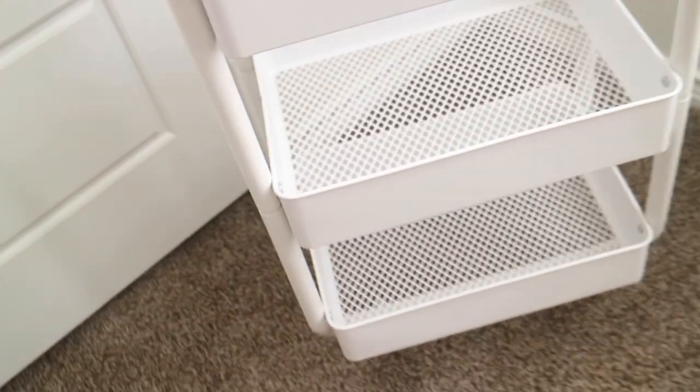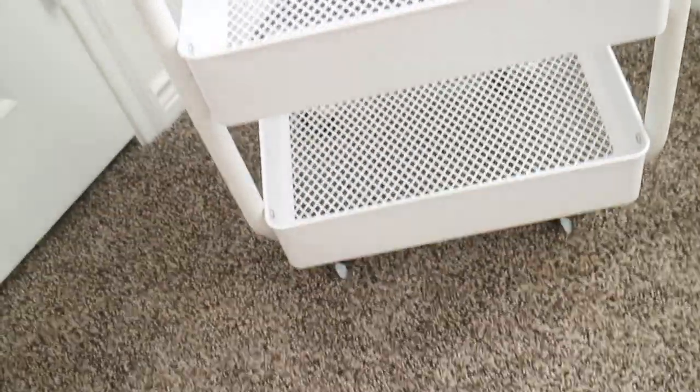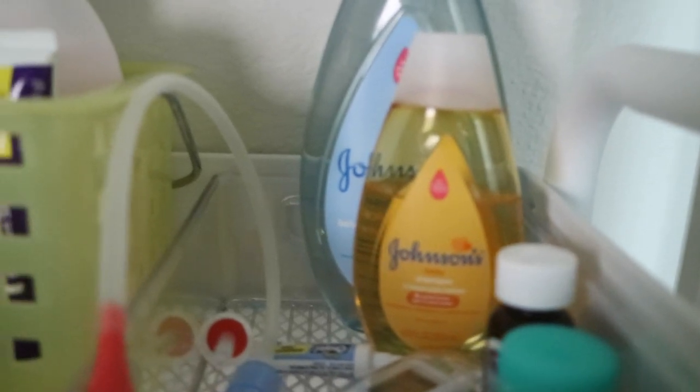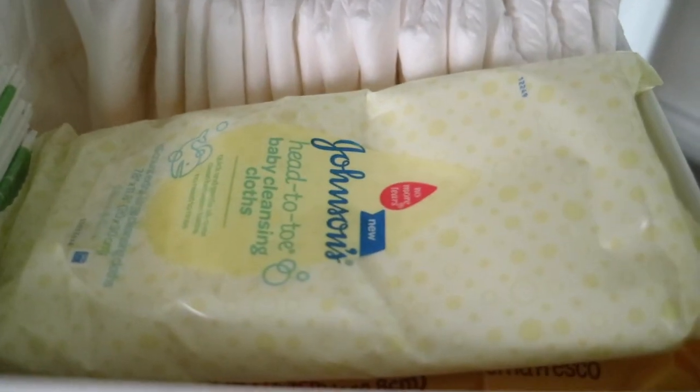You guys will see this cart in two different spots, and I actually have two of these carts as well. So how I sectioned it off: the top part was body stuff, whether it was nipple creams, lotions, shampoos, baby thermometers, gas pills, stuff like that — I put that on the top. The second shelf consisted of strictly diapers, wipes, and disposable changing pads.